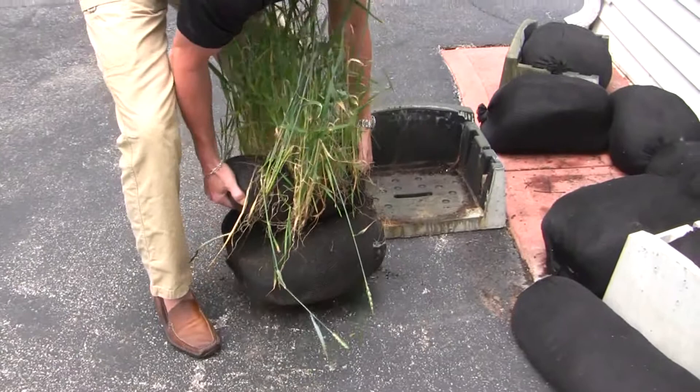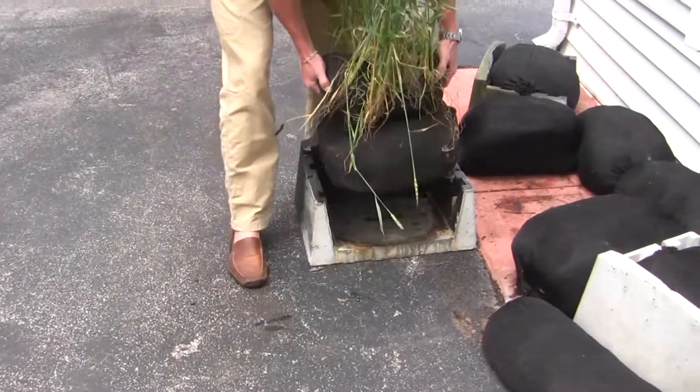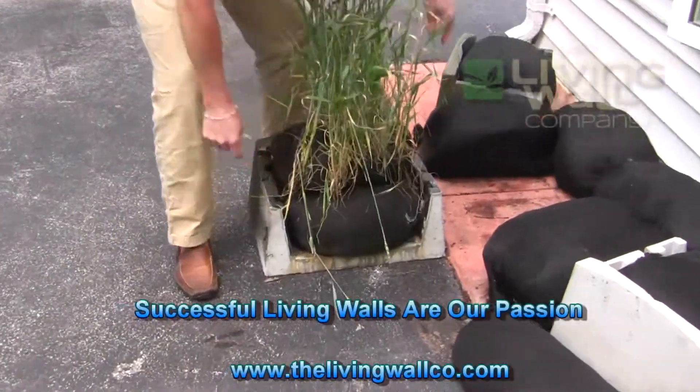Visit our website at thelivingwallco.com to start your project today. Thank you.